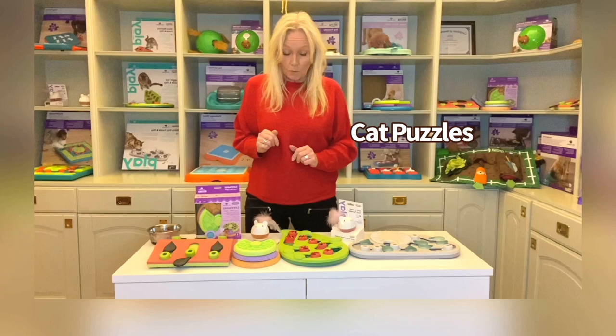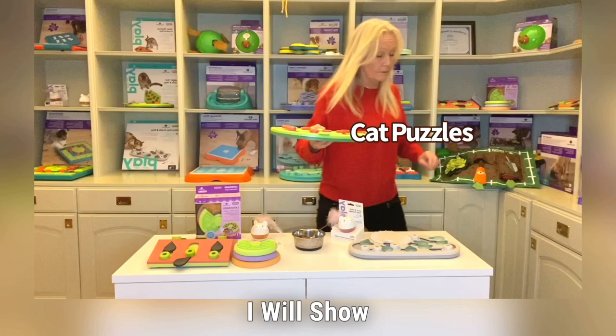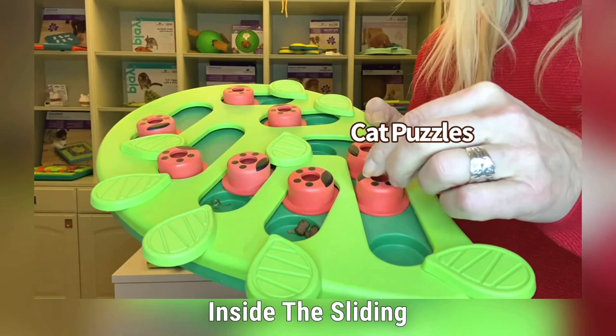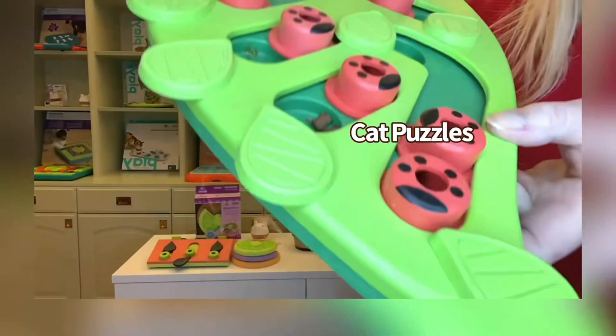Then we have three puzzles in level two. We have the Bugging Out, which is perfect to add wet food in the base compartments. You can also put treats inside the sliding cups, so your cat has to push them until the treats fall out into the base compartments. It's easy for the cat to slide and then the treats fall out.